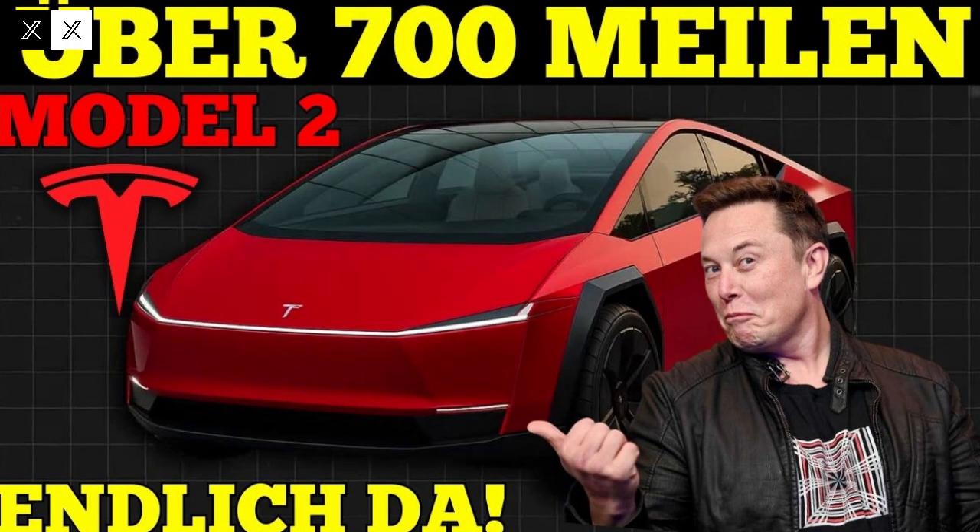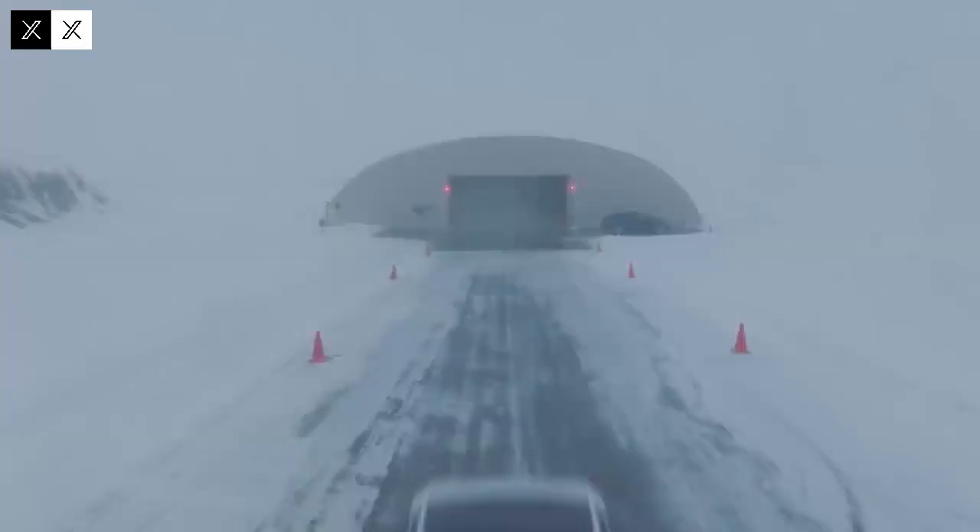A range of up to 560 kilometers makes the Model 2 a viable option for everyday use. Even in urban areas with heavy traffic, energy consumption is optimized thanks to the combination of reduced weight, advanced aerodynamics, and intelligent battery management. This puts the Model 2 ahead of several direct competitors that still struggle to offer comparable range in compact vehicles.